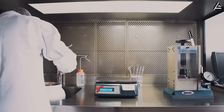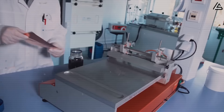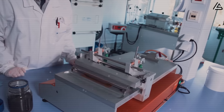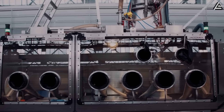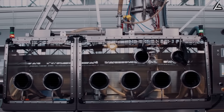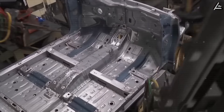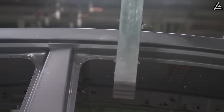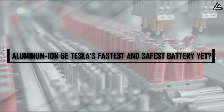Instead of betting everything on one chemistry, Elon Musk has greenlit two parallel technologies — aluminum-ion and sodium-ion — each with radically different cost curves and energy dynamics. One targets speed and resilience, the other affordability and scalability. Together, they signal Tesla's most aggressive shift in battery strategy since the company's founding.